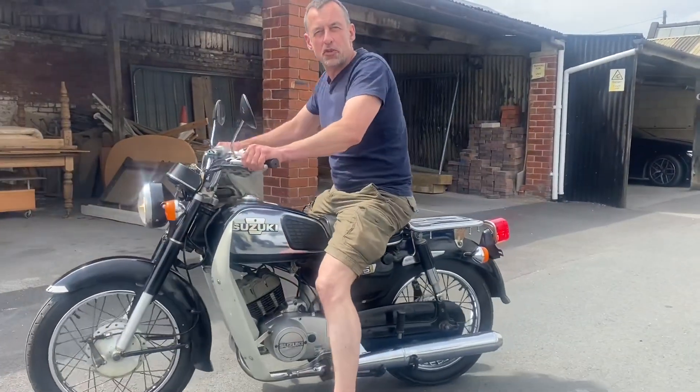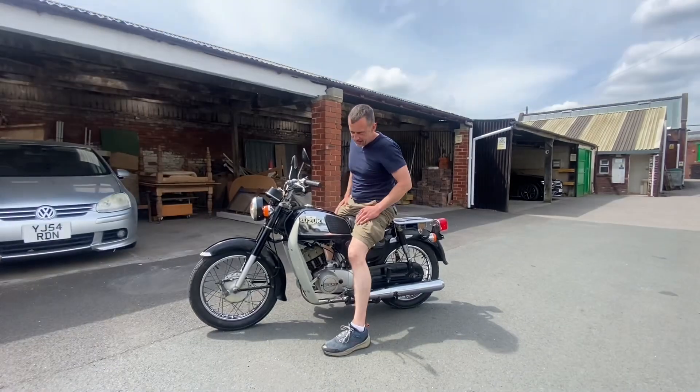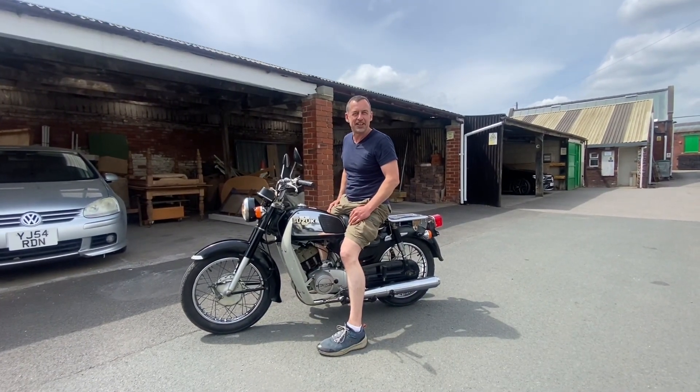It really is a lovely smooth ride. You can feel it's a two-stroke but it's just smooth as. And it's a classic 60s looks from the 1990s.